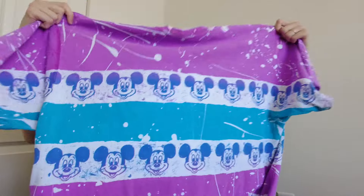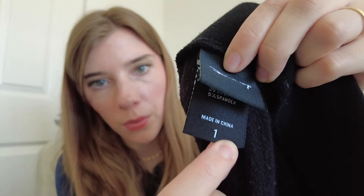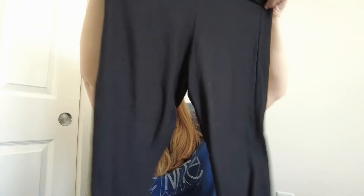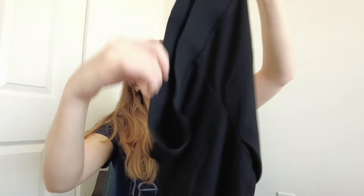Next is a pair of leggings from a Torrid Disney collection — size 1X, as indicated by the tag and style number I looked up. From the front they just look like black leggings, but on the back they have little Minnie Mouses. I grabbed those because I've sold Disney and Torrid pieces before and they've done pretty well.